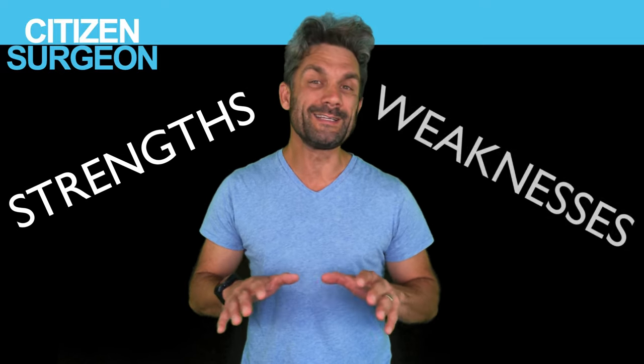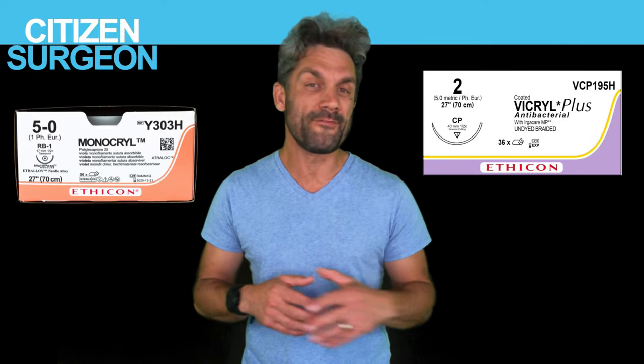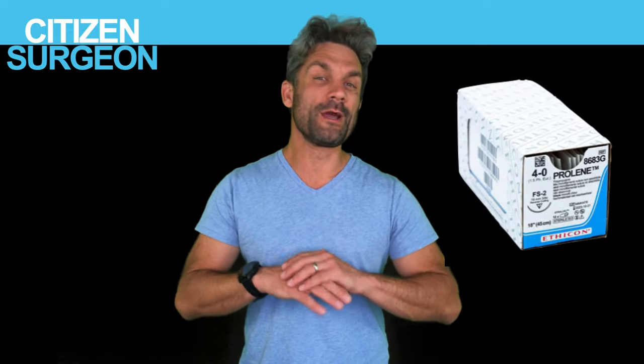I'm going to tell you the strengths and weaknesses of all the different types — whether it's multifilament, monofilament, absorbable, permanent, whether it's biologic or synthetic. We're going to go through it all.